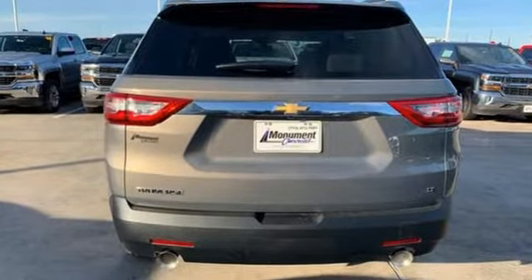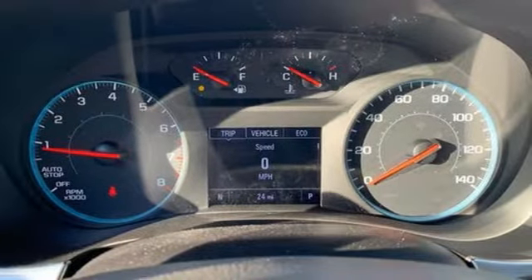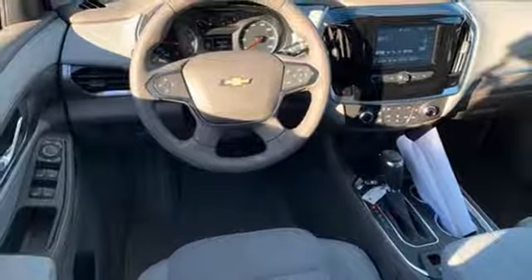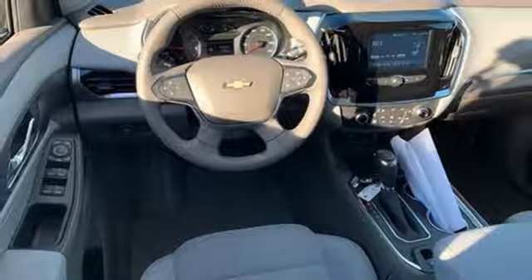Bluetooth streaming audio, manual tilting steering column, power heated mirrors, active noise cancellation, active grille shutters, Apple CarPlay, Android Auto,